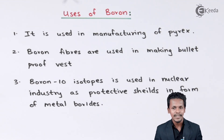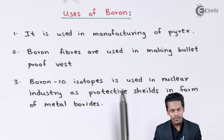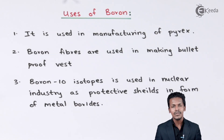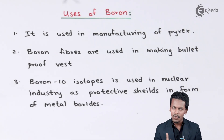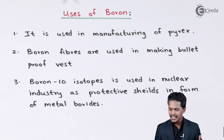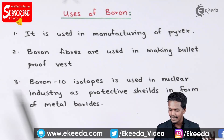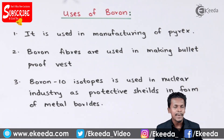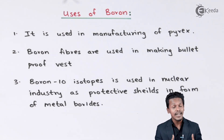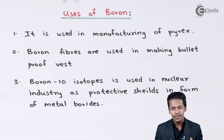The third use: Boron-10 isotopes are used in nuclear industries as protective shields in the form of metal borides. Boron is a very strong material, and that is the reason it is used in nuclear industries for protection. In nuclear industries, a large amount of energy is created, and we need to prevent certain kinds of radiation from being emitted. So Boron-10 isotopes are used in making protective shields.